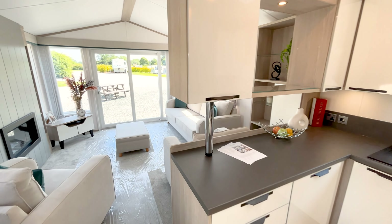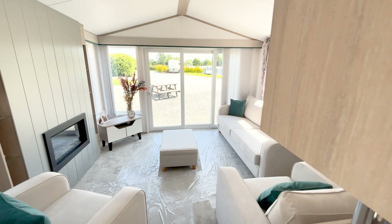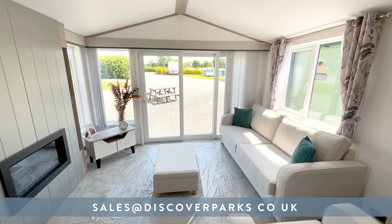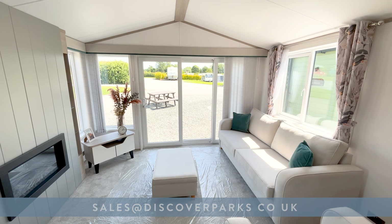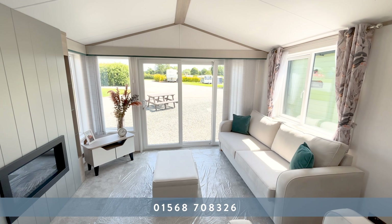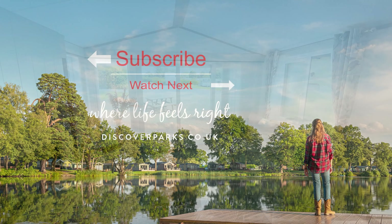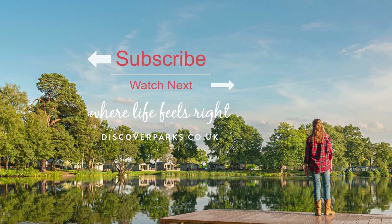A brand new Atlas Image. Do come and have a look at it, come and have a look at the park. Take some time looking around the park and spend some time in the village, just to make sure the surroundings and the atmosphere is what you're looking for in your holiday lifestyle. Get in touch with us — we can get the kettle on and we might even crack the biscuits open. We'd love to see you soon. Thanks very much, bye.